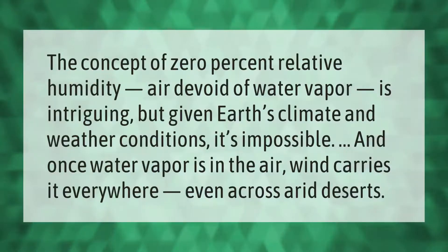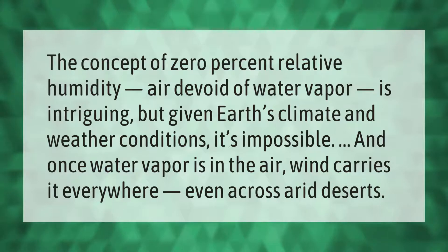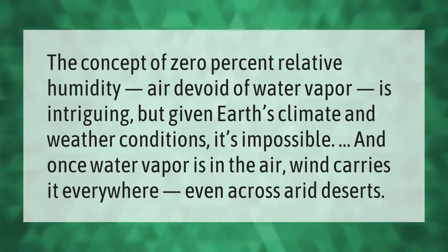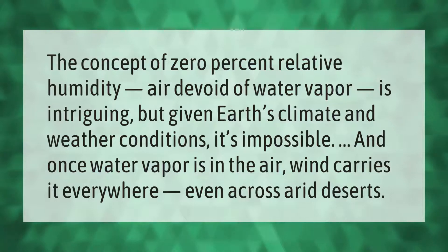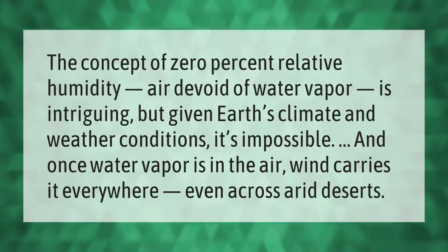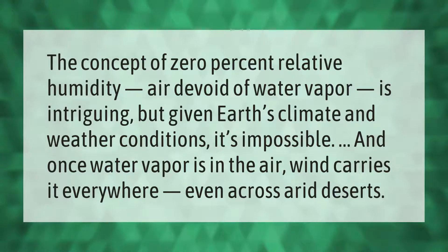The concept of zero percent relative humidity — air devoid of water vapor — is intriguing, but given Earth's climate and weather conditions, it's impossible. Once water vapor is in the air, wind carries it everywhere, even across arid deserts.